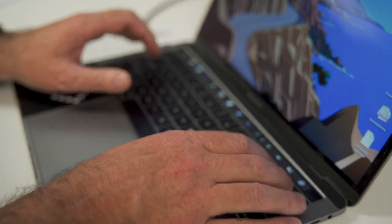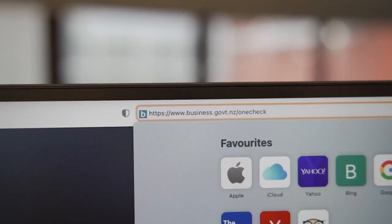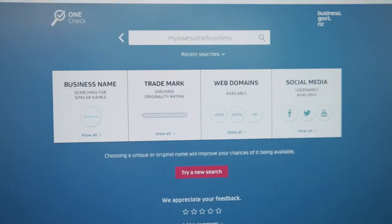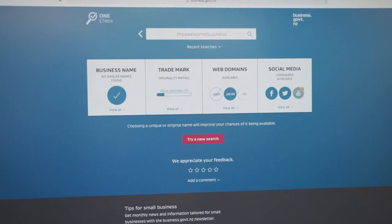Step one: before you register a domain name, first you need to check that it's not already trademarked or someone else's intellectual property. Just go to business.govt.nz/onecheck and type in the domain name that you want to register. This simple check is your insurance and it'll help you to avoid disputes over domain names in the future.